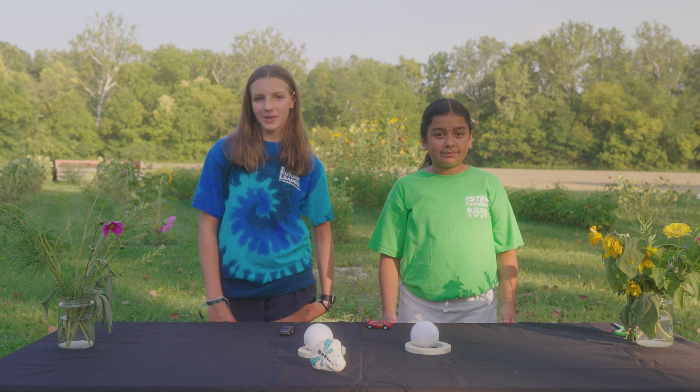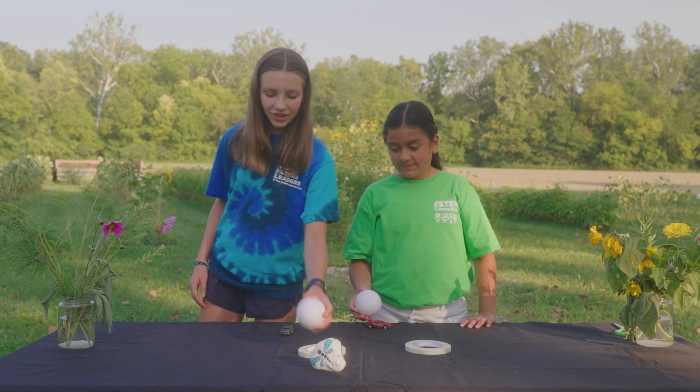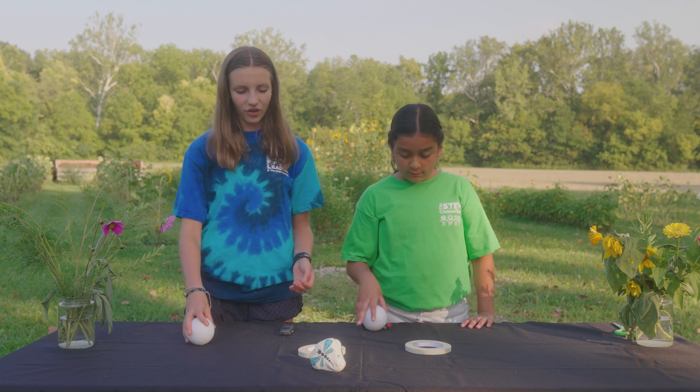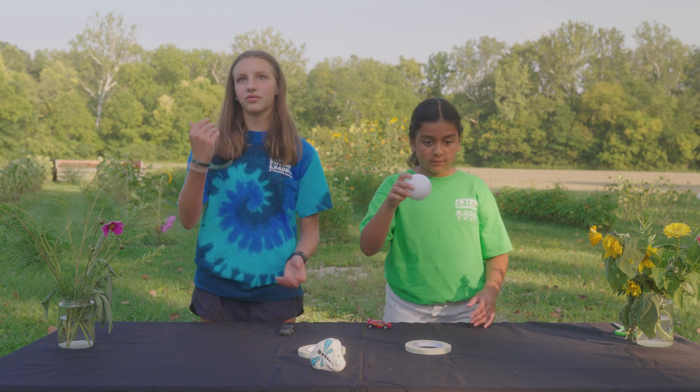Now let's observe some forces around us. Gravity is the force pulling an object down when you drop it. That's why the ball goes down toward the table and doesn't float up in the air.